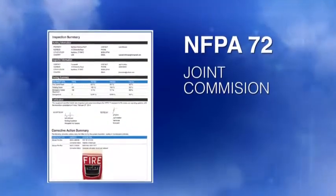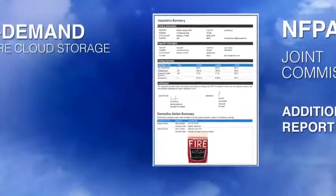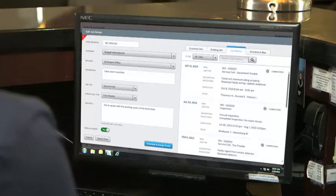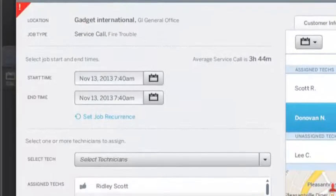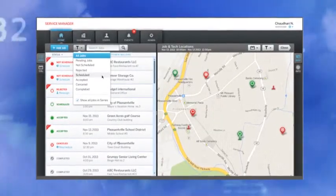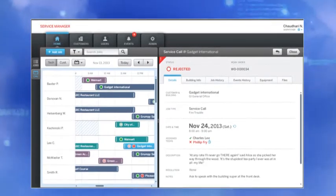eVance connects your inspection manager and service manager to your customer and the authority having jurisdiction like never before. Automatically providing professionally formatted NFPA 72 or joint commission reports on demand from secure cloud storage. Service managers will use eVance to direct resources, add and assign jobs, and always know where every technician is located. Reports will be at their fingertips, even stored by customer for ease of recall.